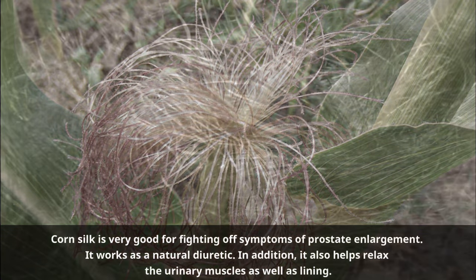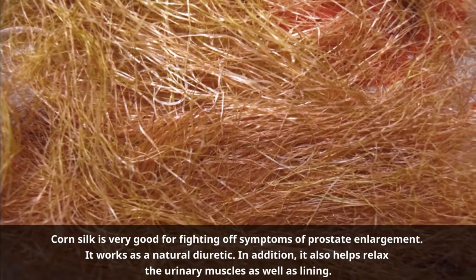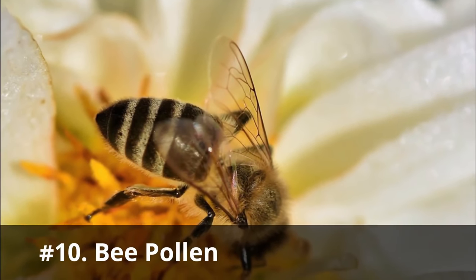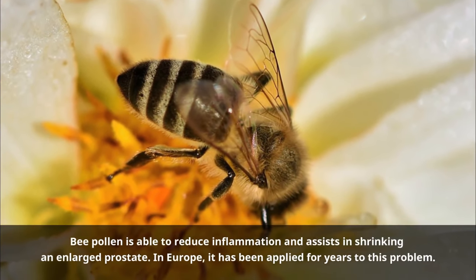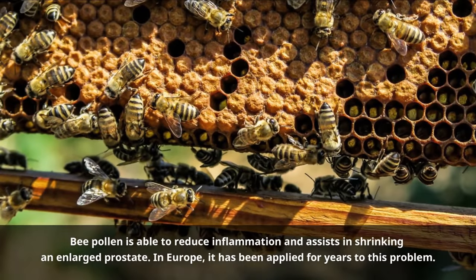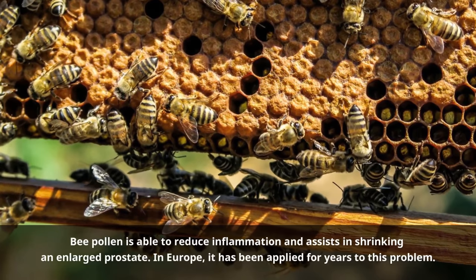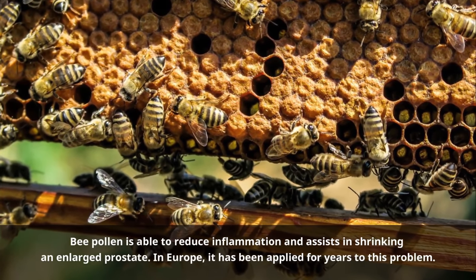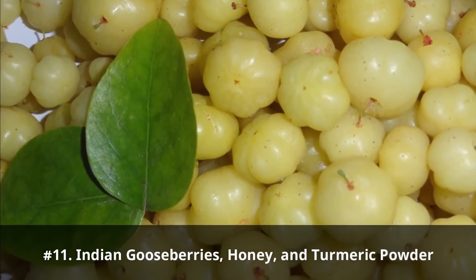Corn silk works as a natural diuretic. In addition, it also helps relax the urinary muscles and lining, which leads to improved urine flow. Number ten: Bee pollen. Bee pollen is able to reduce inflammation and assists in shrinking an enlarged prostate. In Europe, it has been applied for years to this problem. However, you should take special precaution while applying it, because bee pollen may cause an allergic reaction in certain individuals.